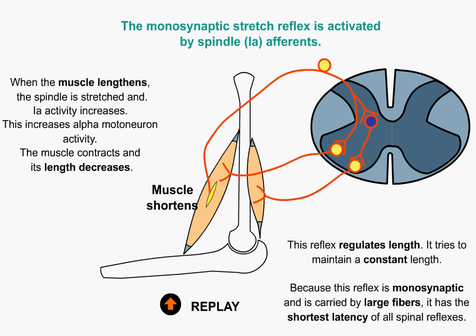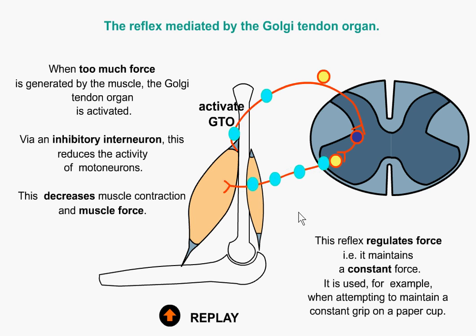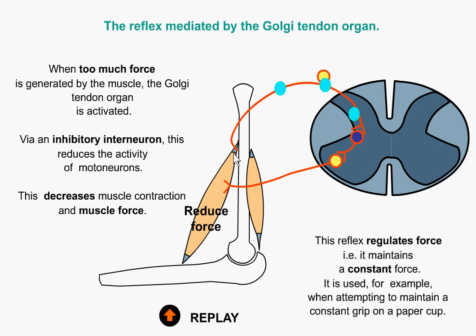That's the muscle spindles in action. If we look at the Golgi tendon organ, what's happening here is if there's a lot of nervous system firing going into that muscle, the muscle would produce a huge amount of force, and that force is always transferred through the tendon. The Golgi tendon organs don't like a whole lot of force, so they fire off a signal via an inhibitory interneuron, telling the muscle to stop firing.